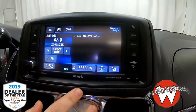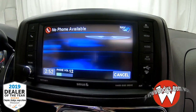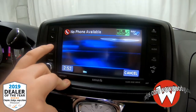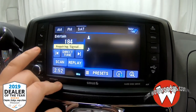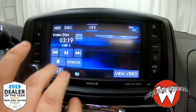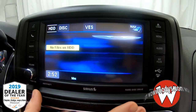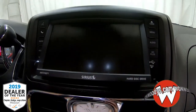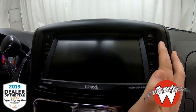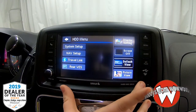You also have your touchscreen media center, so you can change the channel at the touch of a button, or press the phone button to connect with Uconnect and get that Bluetooth connection — or hang up on them if you'd like. Your radio lets you subscribe to SiriusXM. You also have your media input, and there's a CD input right there as well.